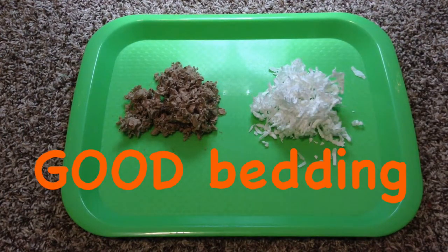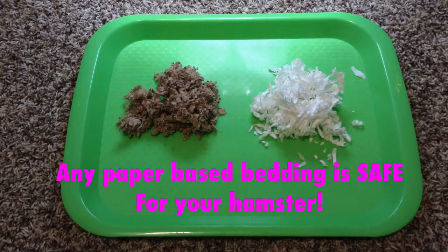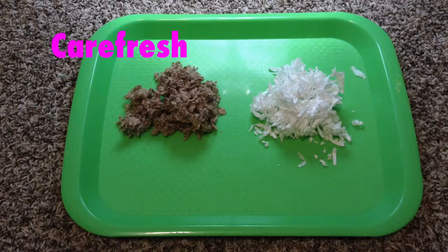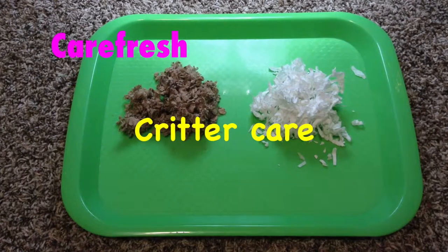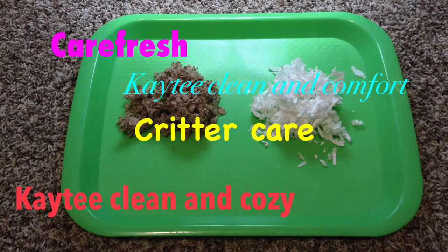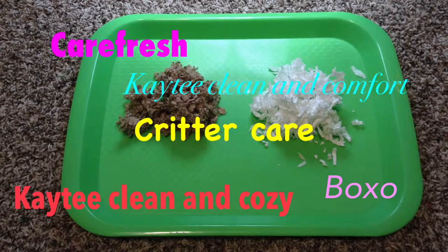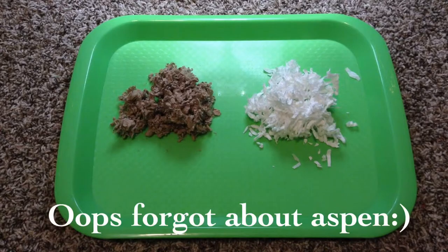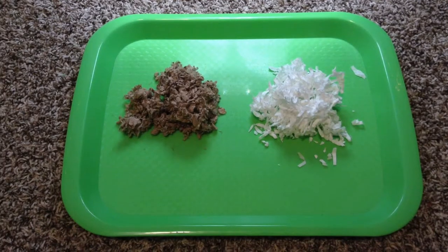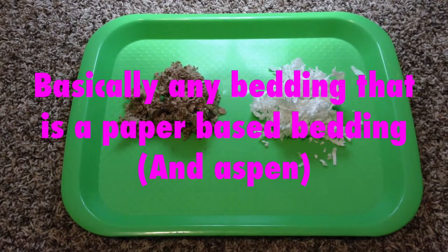First I'm going to talk about the good types of bedding. Basically any paper-based bedding is safe for your hamster. Some examples of safe paper-based beddings are Carefresh, Critter Care from Walmart, KT Clean & Cozy, KT Clean & Comfort, and Boxo. Also, Aspen is a safe bedding for your hamster, but it's pretty much the only safe wood shavings.